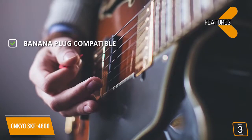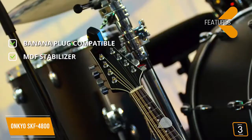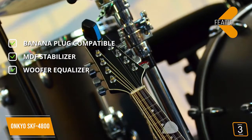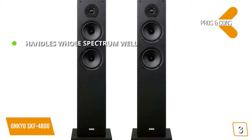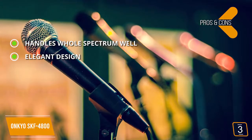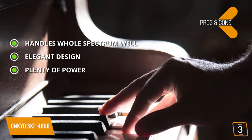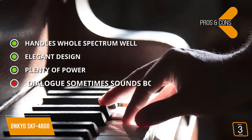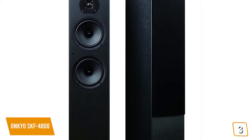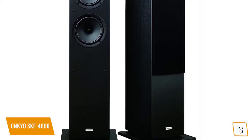Features include banana plug compatible speaker posts for maximum versatility, an MDF stabilizer to prevent internal vibration, and a woofer equalizer for quick and accurate response. Pros: these speakers handle the entire dynamic range with skill, from the highest end to the lowest. The natural finish gives a beautiful aesthetic, and 130 watts of power provides a very full and impressive sound. The con is that dialogue in movies sometimes sounds a little boxy. Coming in at around $400, the Onkyo SKF 4800 has a powerful design with booming bass and detailed midrange — worth considering for any home theater setup.